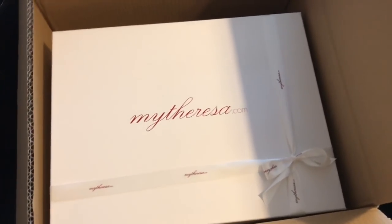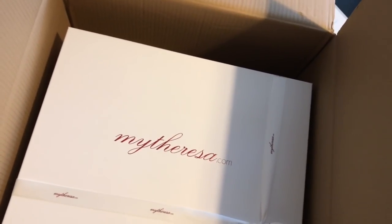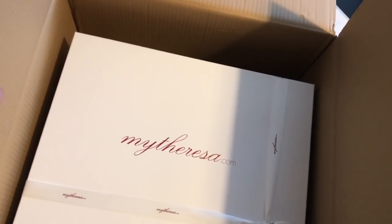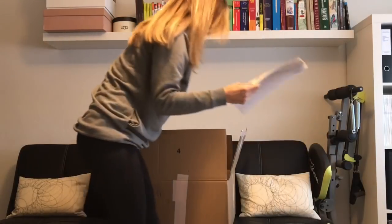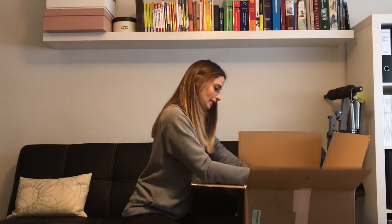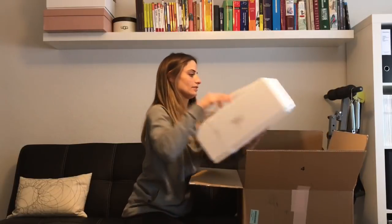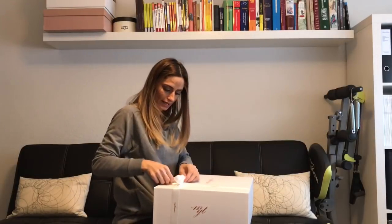I'm super excited. I'll put the camera at a slight angle so you can see me unboxing the package. Here is the map with the invoice, the delivery sheet, and the return voucher in case I want to return the item I ordered. And here you go, this is the box from mytheresa.